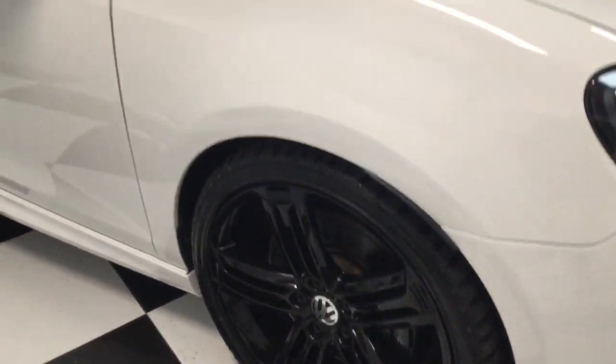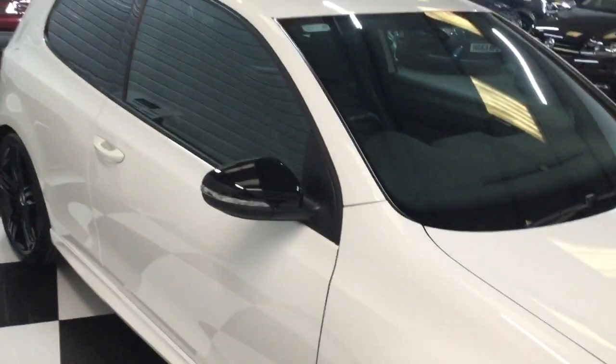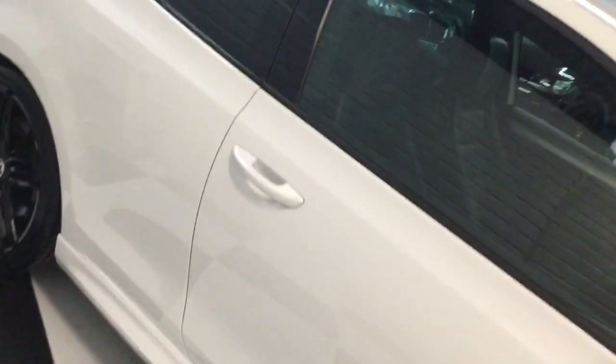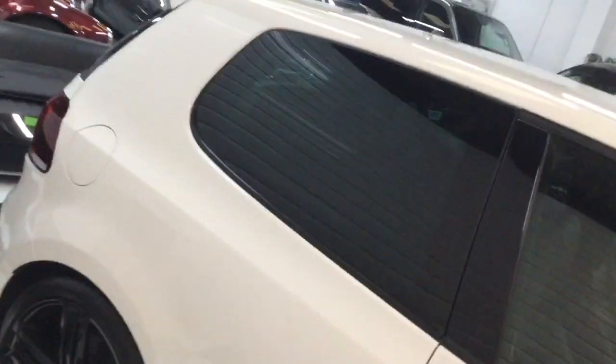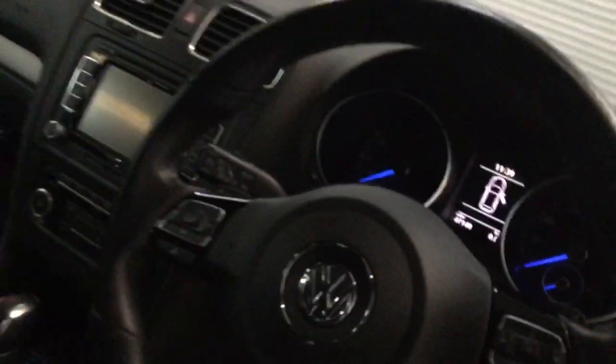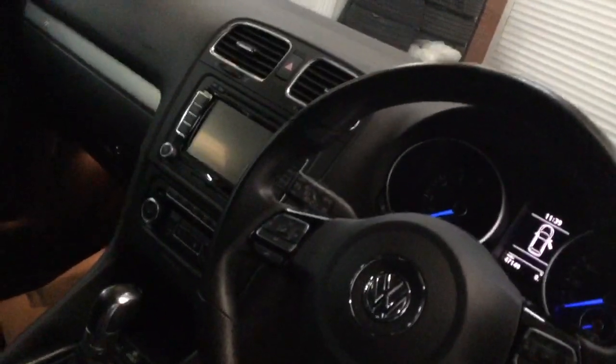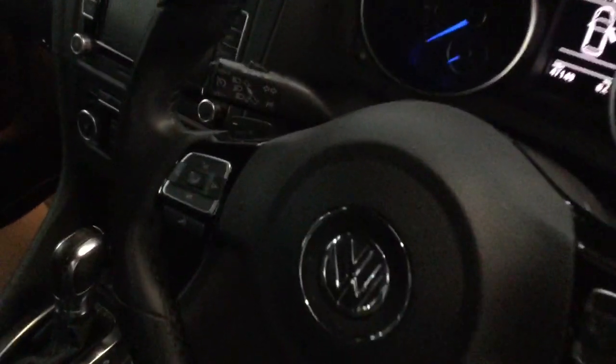All the tires are good — all premium brand tires. It's the three-door with a DSG gearbox, which is probably the best to have. On the inside we've got the black leather with the R logos on the back. The mileage today is 47,149. It's got heated seats, navigation, rear camera, cruise control, and paddle gear change.